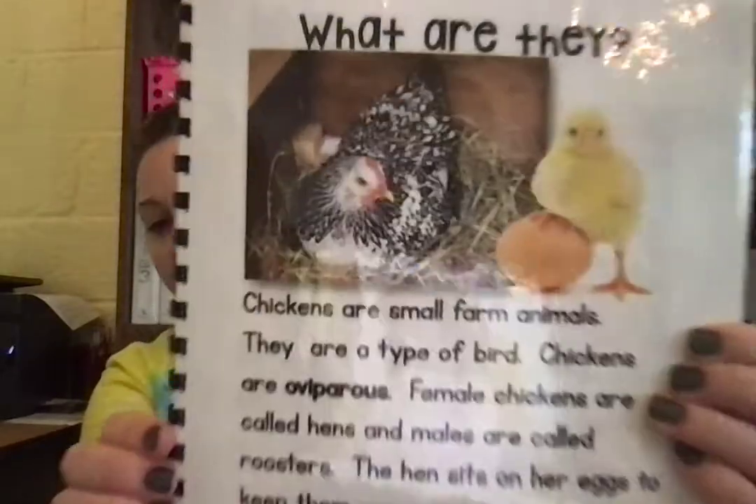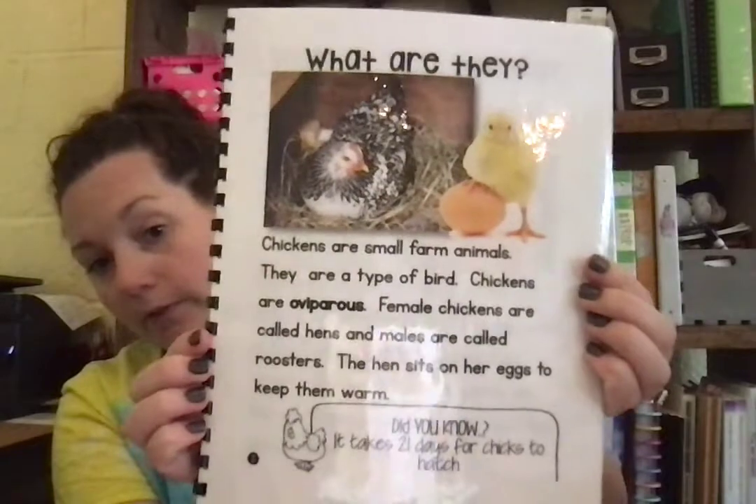What are they? Chickens are small farm animals — they are a type of bird. Female chickens are called hens and males are called roosters. The hen sits on her eggs to keep them warm. Did you know it takes 21 days for chicks to hatch? Parents, if you want to pause for page one.